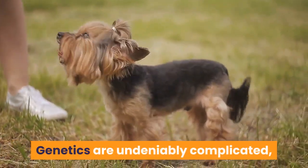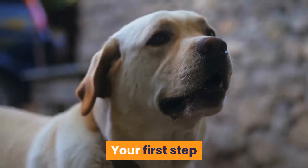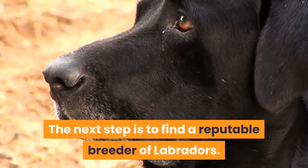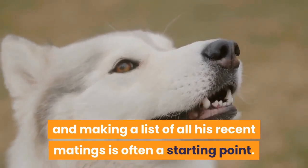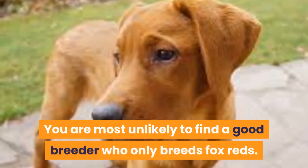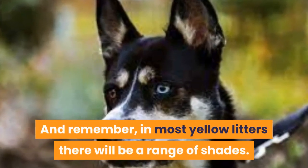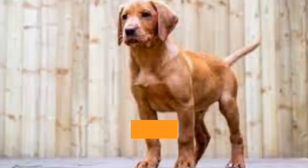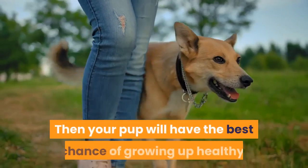Fox red lab breeders: your first step when bringing any Labrador into your life should be to make sure that this is the right time for you. The next step is to find a reputable breeder. Finding a nice fox red stud dog and making a list of all his recent matings is often a starting point. You are most unlikely to find a good breeder who only breeds fox reds, since color is not the top priority for a responsible breeder. Make sure that both parents have good hips, elbows, and a clear eye test, as well as a PRA clear certificate.